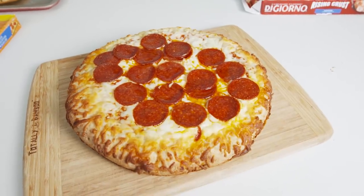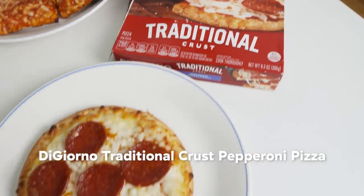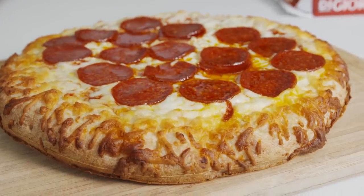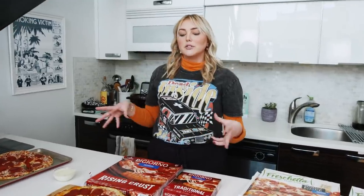Up next, we have DiGiorno pizza — we have the rising crust, which is considered their original, and then the traditional crust, which is kind of ironic that the traditional crust is not the original. DiGiorno is actually the start of the rising crust pizza. This was created in 1995. A lot of the other frozen pizzas that are the originals were actually created in the 60s. So this was a huge revolution. All the competitor brands were trying to get their recipe because they found a way to make it less doughy and more like actual dough.